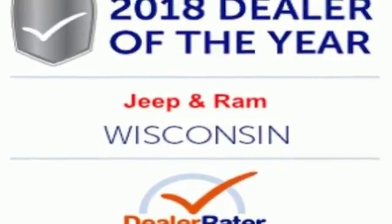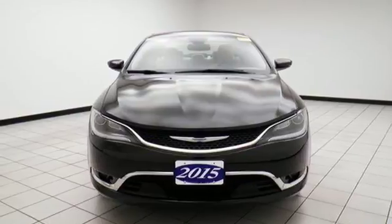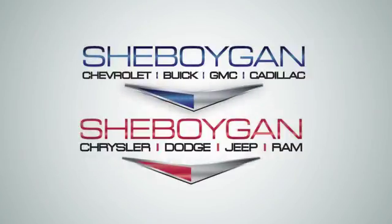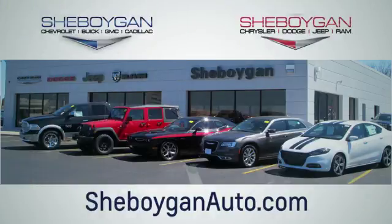If you demand uncompromising quality, then make this 200C yours today. Choose Sheboygan Auto. We are conveniently located at 3400 South Business Drive or at 2701 Washington Avenue in Sheboygan, Wisconsin. Sheboyganautos.com.